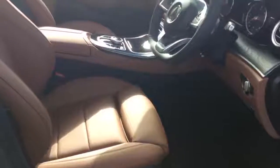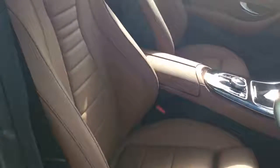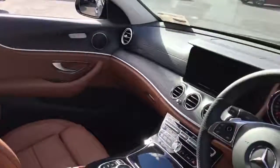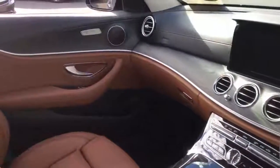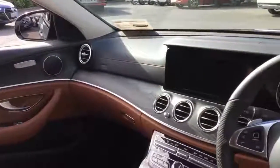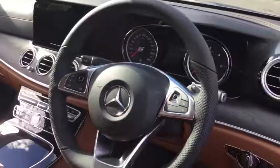Comfort seats are standard with the car. You can see the wood trim and the way it carries through the door panels and through the front console. Sport automatic gearbox with paddle shift, 9 speed.